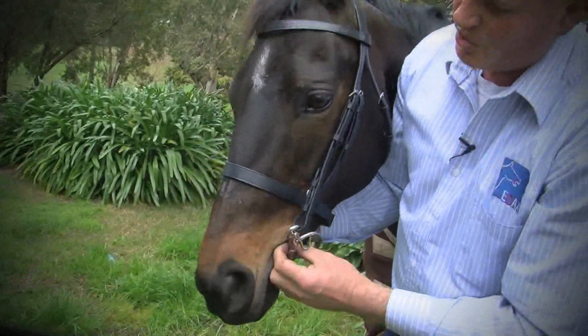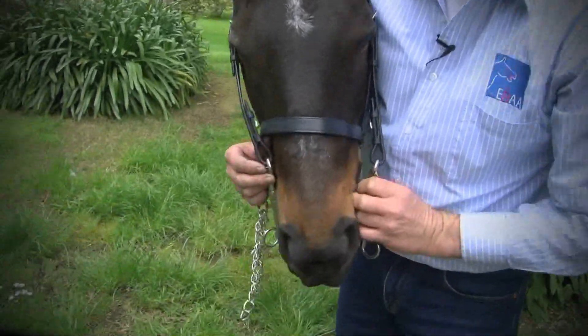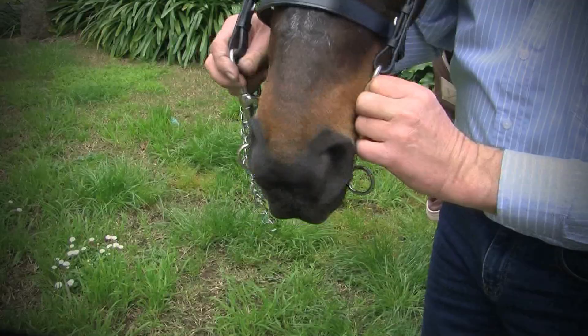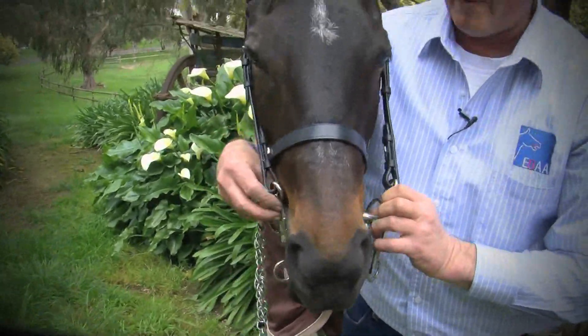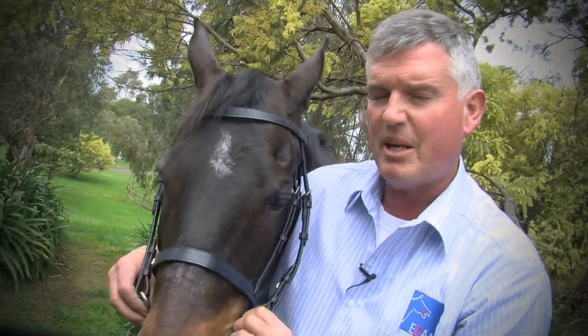This is an egg butt or jointed Pelham. It is too big for Lucy. We can see that you've paid for a good two centimetres of steel if we take the bit from either the extreme right or the extreme left position. So it'd be like driving a car with a fairly loose steering mechanism, and there's too much play in this bit for this particular horse.